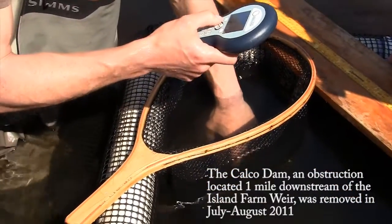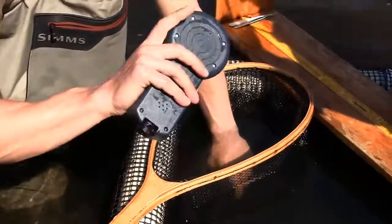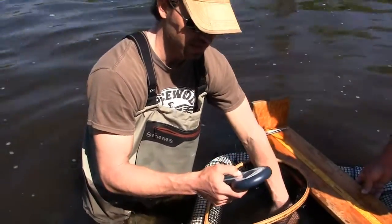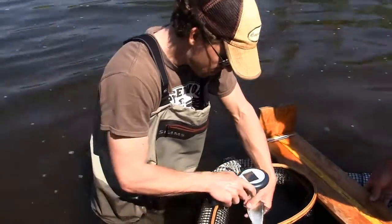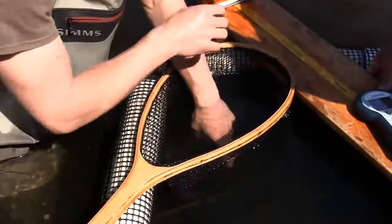A lot of our equipment is supplied by Oregon RFID. This is an individual handheld reader — this little loop, this little curve — and the reader is actually an antenna in itself. I want to make sure this is not one of our herring from a previous year, so I'm scanning it. If we didn't hear anything, that means there's no tag in there already.